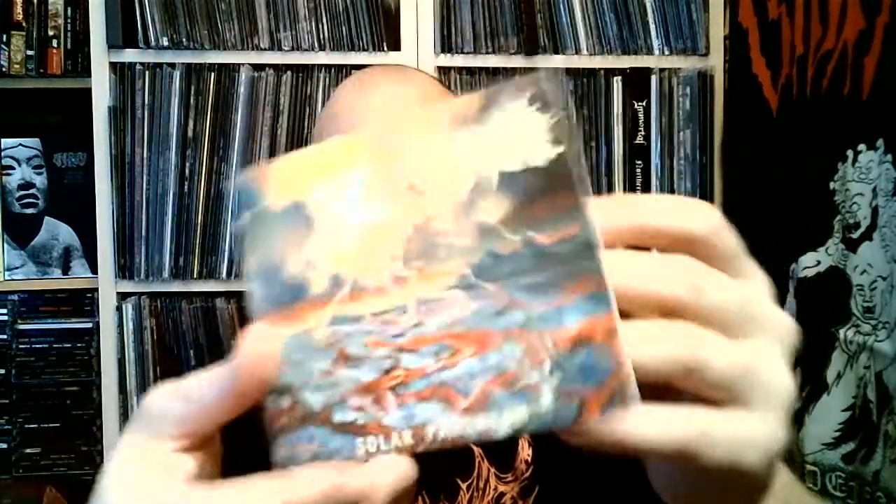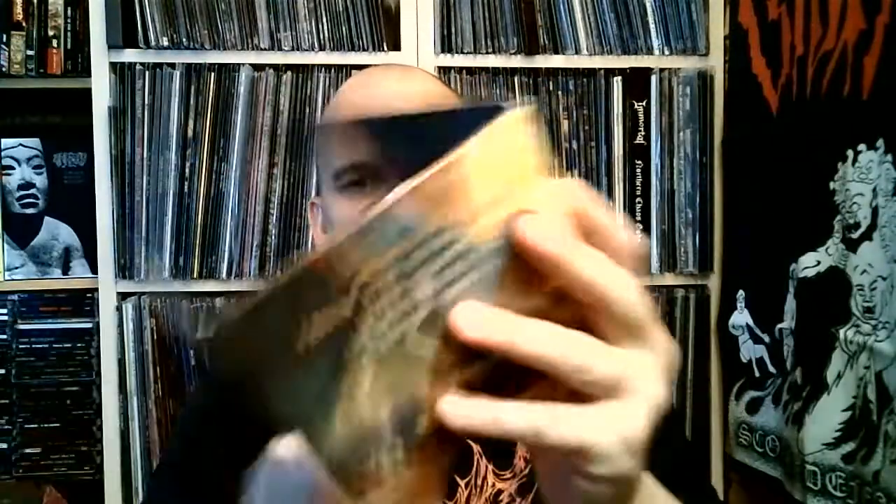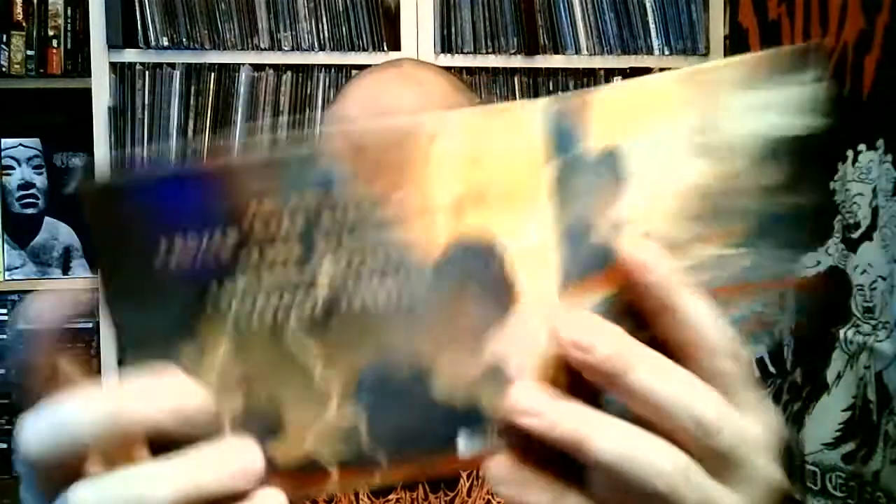Another one — this is a US band, Mare Cognitum with Solar Paroxysm. Great cover. I should have bought this on vinyl because the colors are fantastic — I don't know if the camera shows them properly. This is also modern black metal but with long songs and a more challenging listen because of that. There's a lot going on, but great song structures and great vocals both clean and black. A solid, solid black metal release.